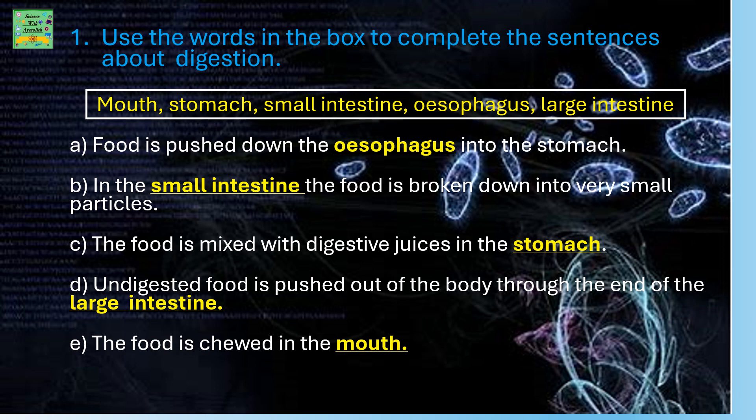In the small intestine, the food is broken down into very small particles. The food is mixed with digestive juices in the stomach. Undigested food is pushed out of the body through the end of the large intestine. Last, the food is chewed in the mouth.